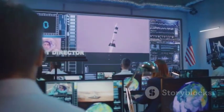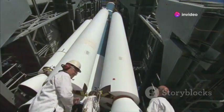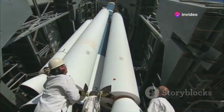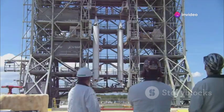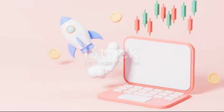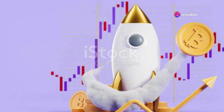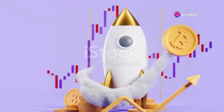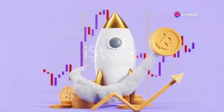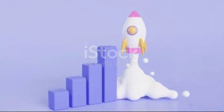Engineers continuously monitor the performance of the Dual Flame Bucket system, analyzing data in real time to ensure everything functions as expected. Regular maintenance and inspections are conducted to keep the system in optimal condition, and any signs of wear or damage are promptly addressed to maintain safety and efficiency. The Dual Flame Bucket is a testament to human ingenuity, ensuring that each rocket launch is not only successful, but also safe and efficient — paving the way for future space exploration.